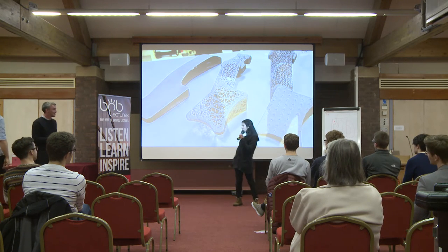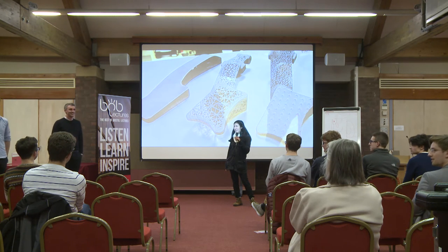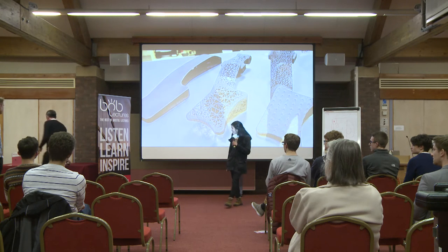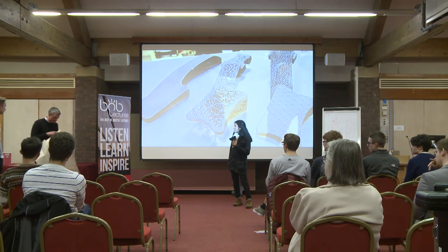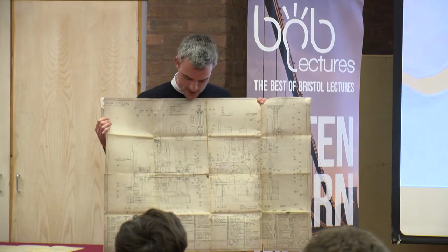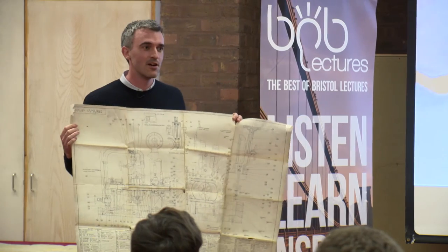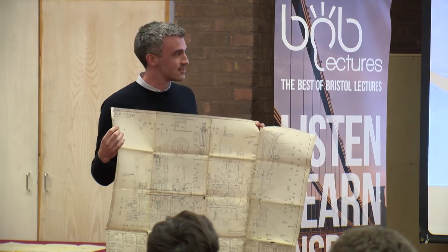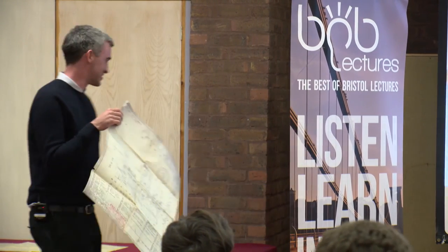During Q&A, a 1950s original hand-drawn engineering drawing found in the office is shown as a demonstration piece, with visible biro marks illustrating the time, effort, and skill required to produce such drawings by hand.